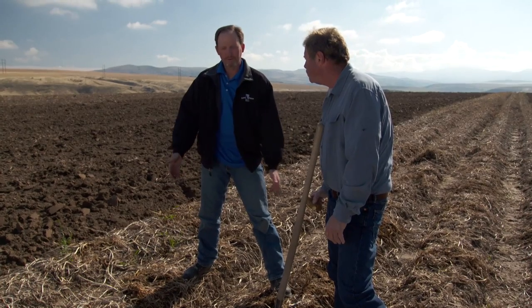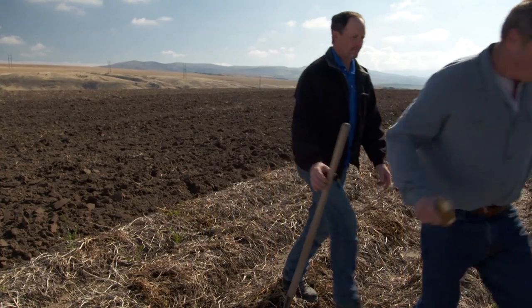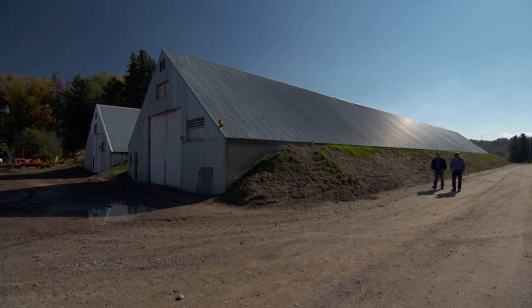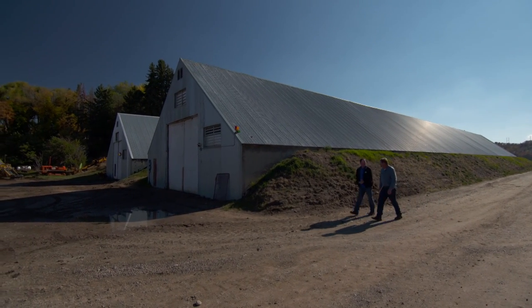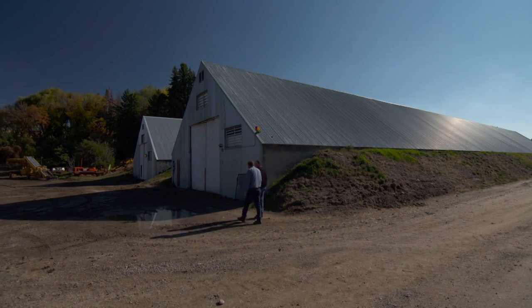Well, from here once they're harvested, we take them to our storage facility — we call it a potato cellar. Show me the way. We have a very short window in the fall to harvest our potatoes, and people like their potatoes year-round. So to meet that demand, we have to be able to store potatoes, and we have the ability to store these for almost a year. A year? Yeah, a whole year.